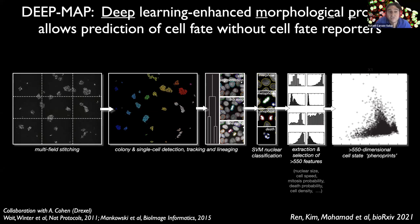We extract hundreds of single-cell features such as nuclear and cell size, cell speed, probability that a cell will undergo mitosis or die, cell density, and more — over 550 features in total. This ultimately allows us to obtain high-dimensional phenotypic fingerprints, or phenoprints, for hundreds of thousands of images and millions of cells for a given experimental condition, capturing the morphological and spatiotemporal phenotype of that condition.